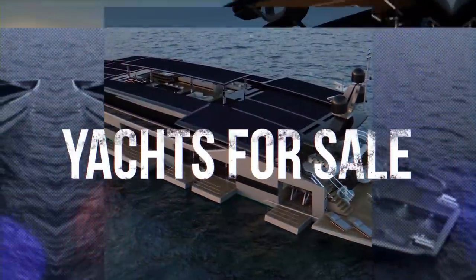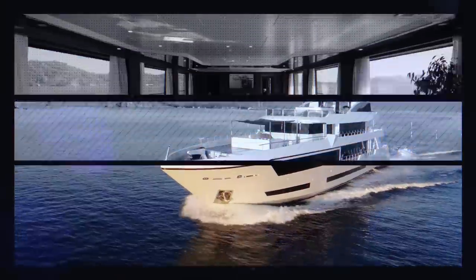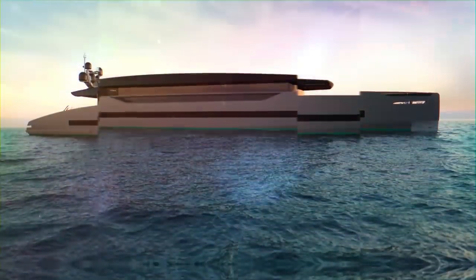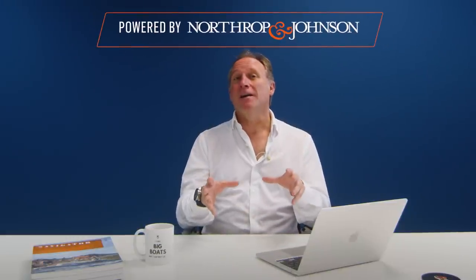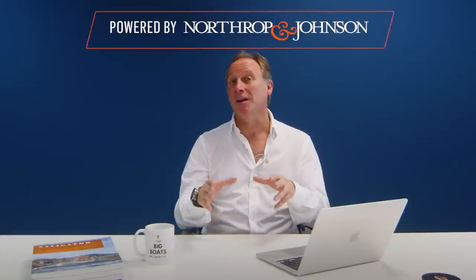What is Vision E and why is it so important? Vision E is a superyacht designed by Marco Casali. Marco is the owner of 2Design, a highly successful yacht design company based in Rome. They've been working for quite a while with Silent Yachts.